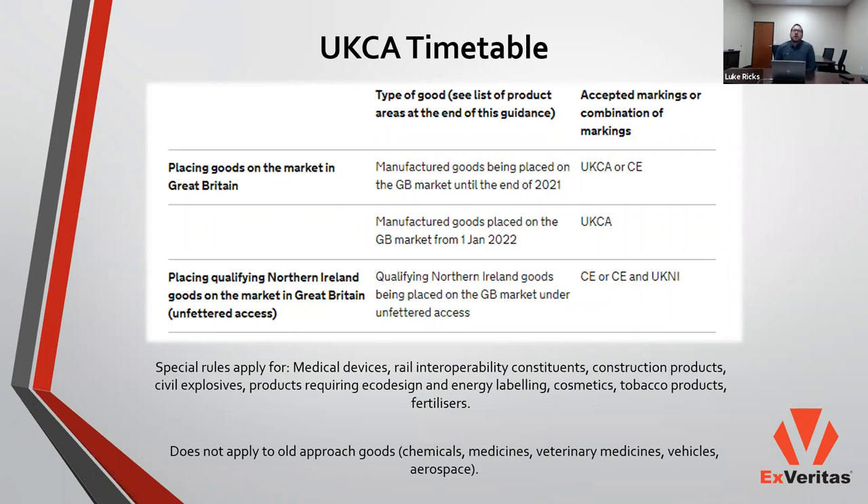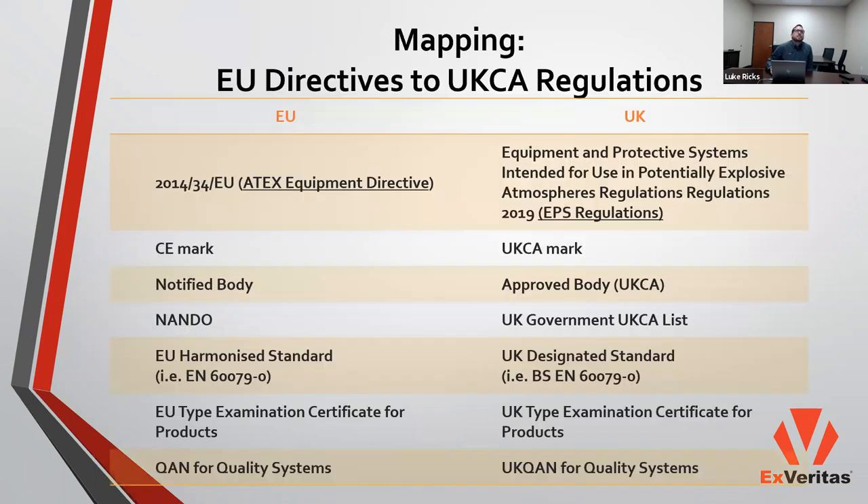It's worth noting that there are a number of products which have special rules or which will utilize the old approach — noted in the footnote. We won't be covering those in detail today, so if your product falls into one of those categories you'll need to address those differently. That covers the UKCA timetables and when the requirements for certain steps of conformance with the marking or certification scheme will be necessary.